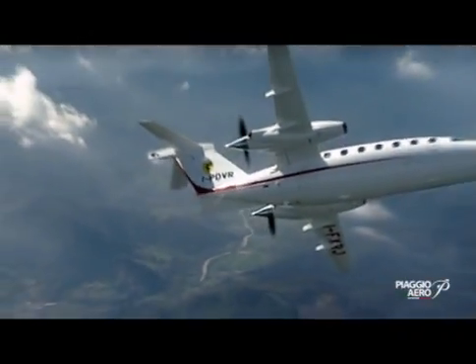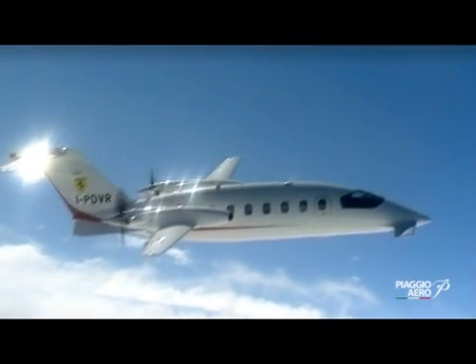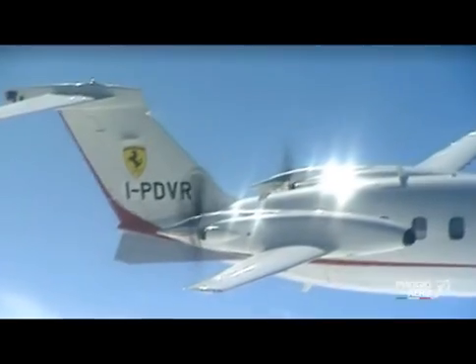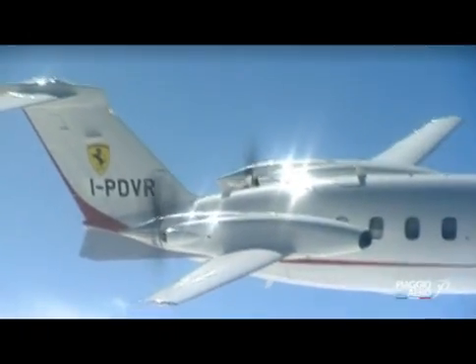The P-180 came back in aviation with Piaggio because the Scuderia Ferrari flies with Piaggio. They flew with the Piaggio Avanti 1 and are now flying with the Avanti 2. We are sitting in the Scuderia Ferrari aircraft right now. We believe Ferrari brought Piaggio good luck, and we are very proud of having this unique link with the factory of Maranello.